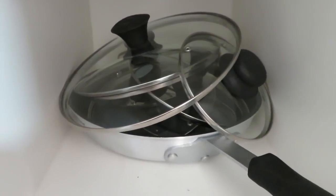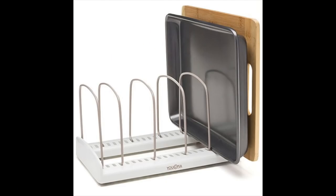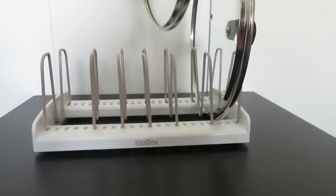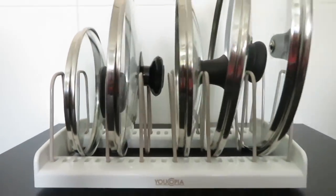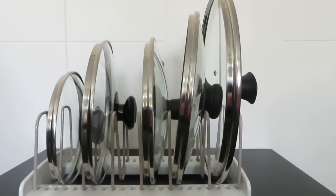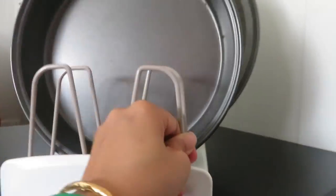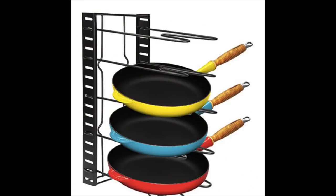Storing lids of pans and pots is the most annoying thing, and to my rescue came this organizer from Amazon which keeps all my lids under control. These are adjustable dividers to perfectly fit items so they stay upright and are easy to retrieve. You can also use this to organize baking trays or chopping boards.